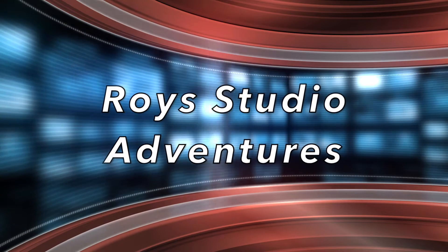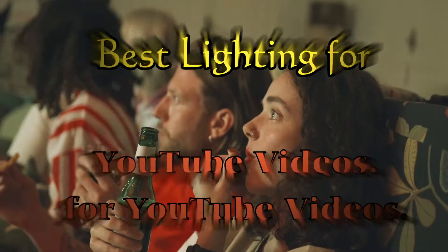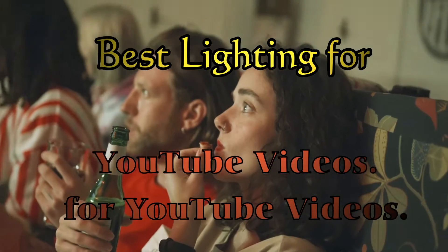Hello and welcome to Roy's Studio Adventures. Today it's all about lighting and how to make your videos have that professional look.